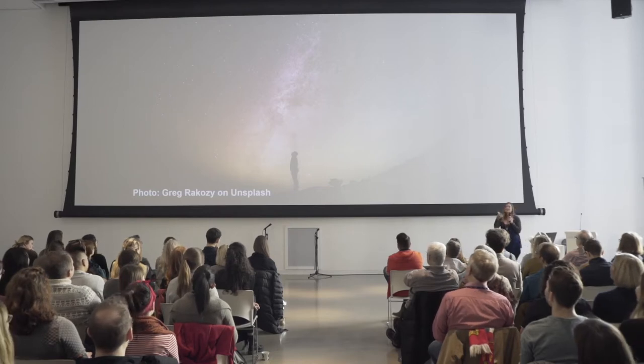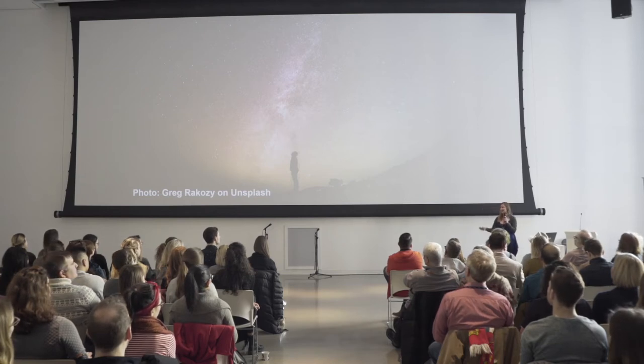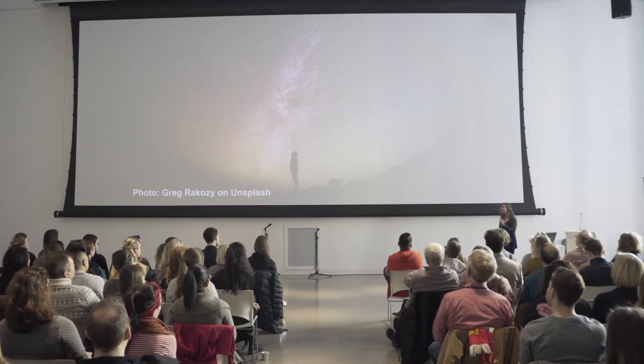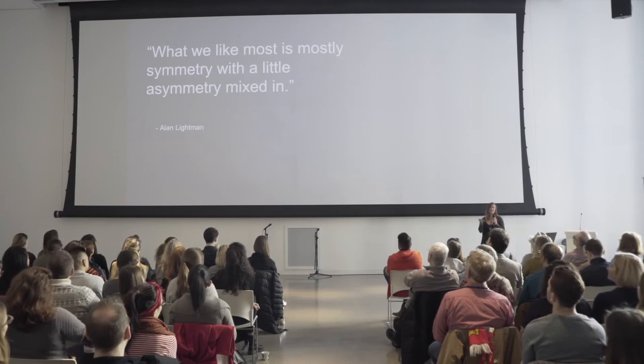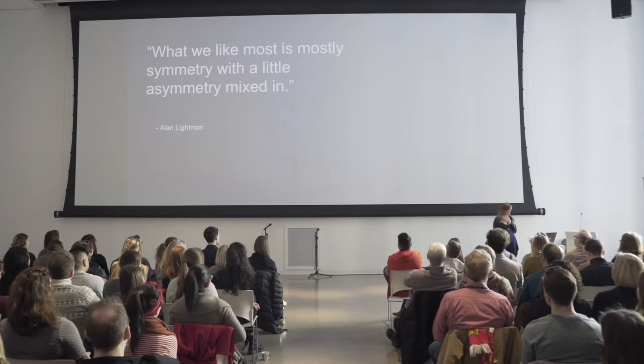So like I said, things got really deep. Even things like physics and the laws of nature can all be brought back to symmetry. I'm sure you've heard the natural law that every action has an equal and opposite reaction — that applies here too. But I know we're not here to talk about physics. I want to share a quote by physicist and author Alan Lightman, who said, 'What we like most is mostly symmetry with a little asymmetry mixed in.' The laws of physics are shaped by symmetries, but there are examples of symmetry breaking all around us. If the universe was a perfect balance between matter and antimatter, there would just be a void — nothing could exist at all. We're all here today only because of symmetry breaking in the universe, which I think is kind of beautiful.